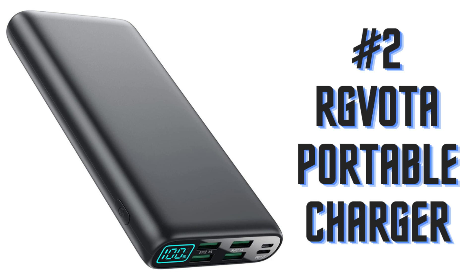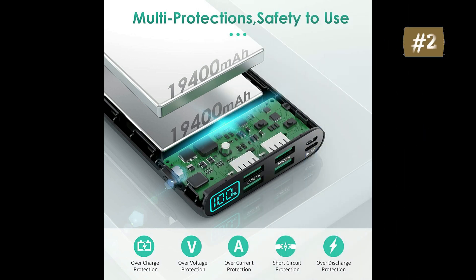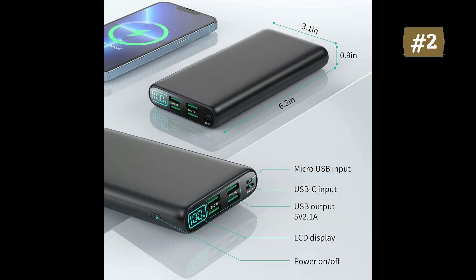Number 2: RGVOTA Portable Charger. 38,800 mAh ultra-large capacity power bank will keep your phone running all day. It is widely compatible with iPhone, Samsung Galaxy, Pixel, Nexus, LG smartphones, and more USB devices. With four USB output ports and dual input, you have more options for how you recharge and how many smart devices you want to charge simultaneously. Easily track the status of your charge on the LED digital display.